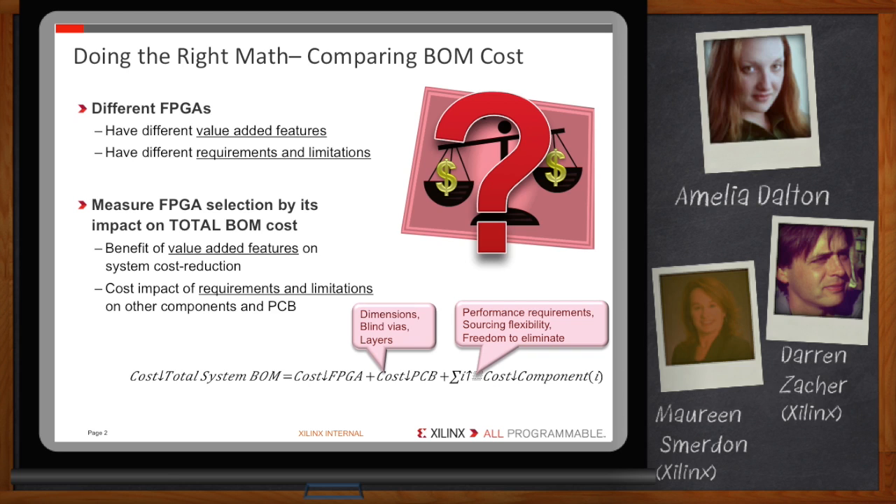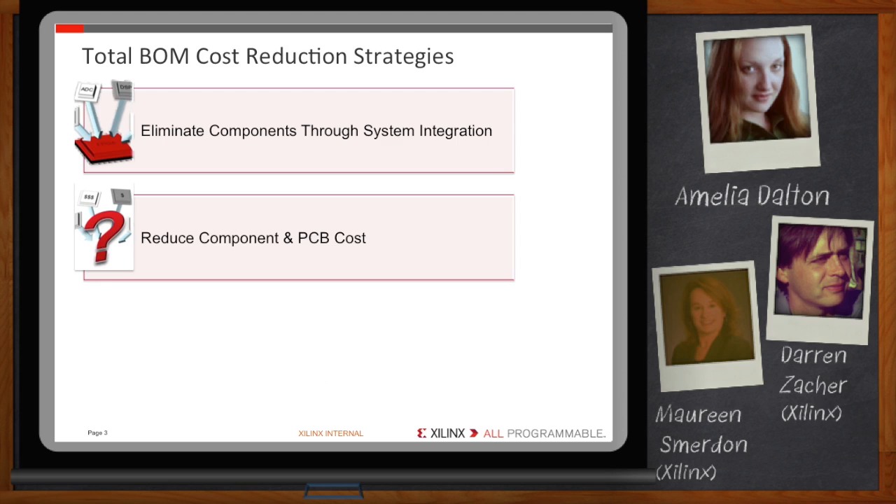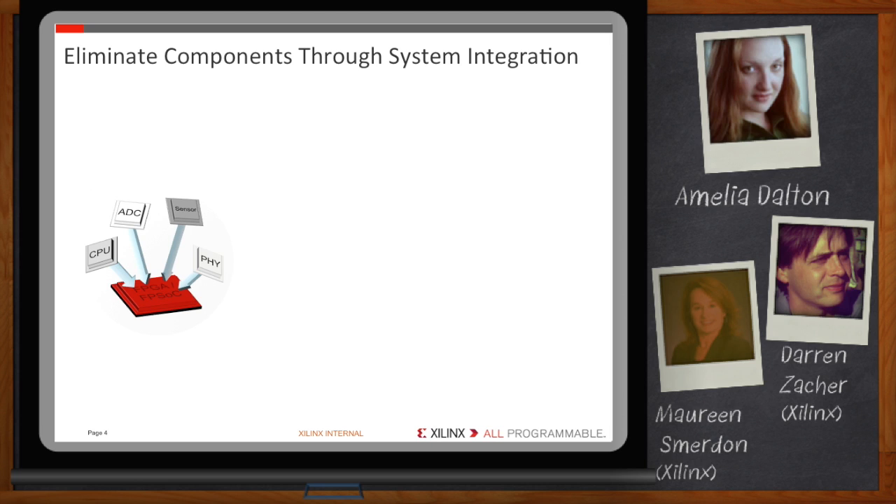With a variety of devices to choose from, how do you determine what's right for your application? The best strategy — one that's worked for more than 40 years — is to use more system integration to eliminate components. Our FPGAs and the Zynq SoCs are really good at this. If you take advantage of all the features in a programmable device, you can actually reduce both BOM cost and circuit board costs. Let's start by eliminating components through system integration.